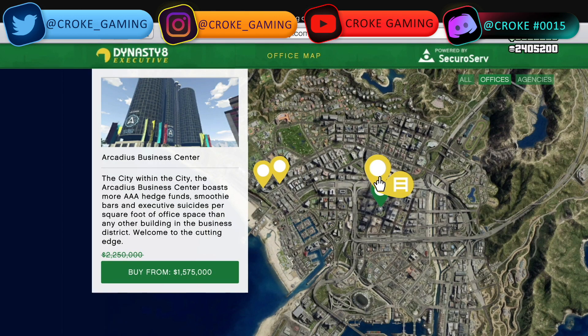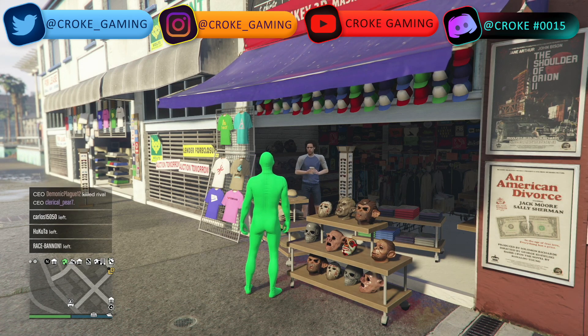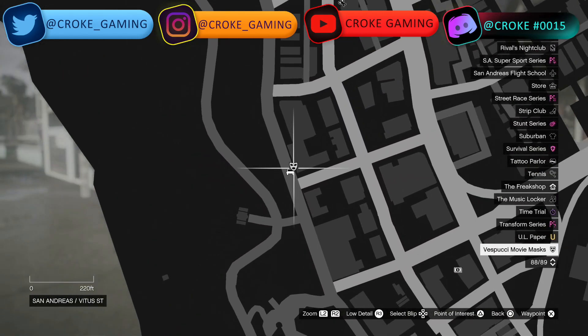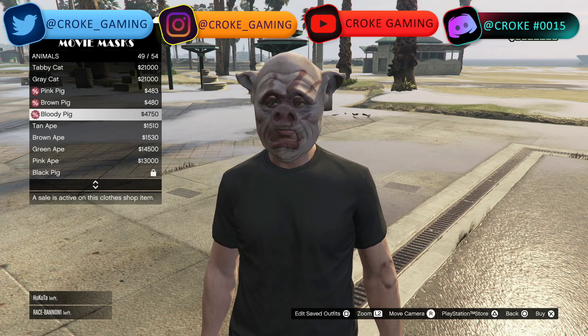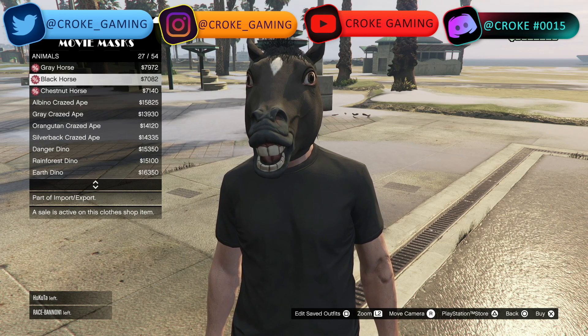Discounts for the week: if you head over to Dynasty 8 Executive, any of your executive offices plus renovations are going to be 30% off. If you're interested in the masks for the new year, go to the mask area — under spooky movie masks, then animals. The traditional painted rabbit is the mask you can get. Any of the pig masks are 50% off, and any of the horse masks are also 50% off.